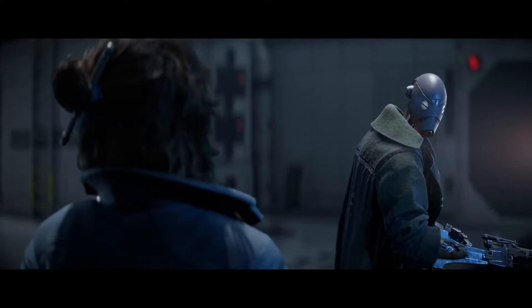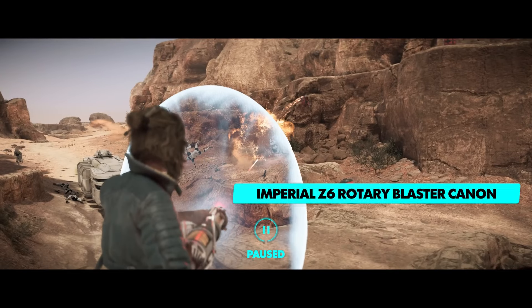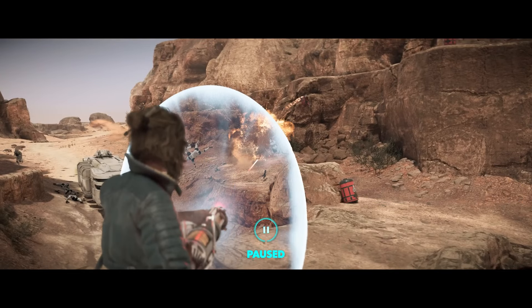In addition to Kay's blaster, she'll learn to use some other weapons when she needs some additional firepower, such as this Imperial Z6 rotary blaster cannon.